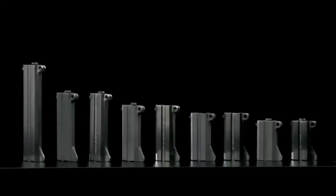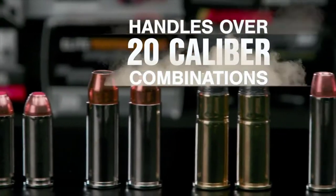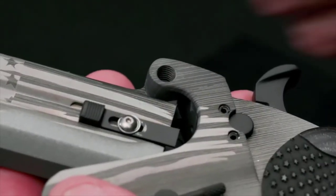Everything is perfect, everything is precise. I stand in awe of the amount of machining talent that's gone into creating this gun. With over 35 interchangeable barrels, your Bond Arms handgun can handle over 20 different caliber combinations. Just a twist of one screw with a standard Allen wrench and you're good to go.